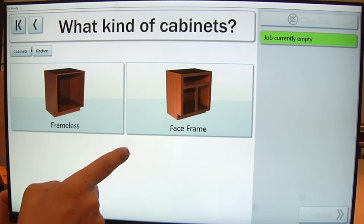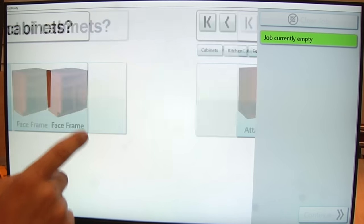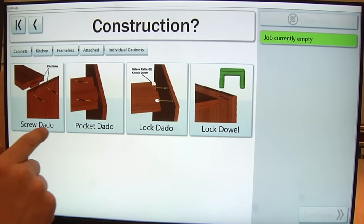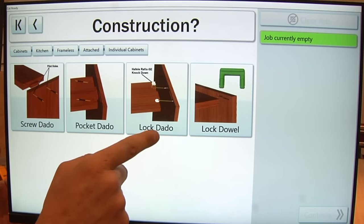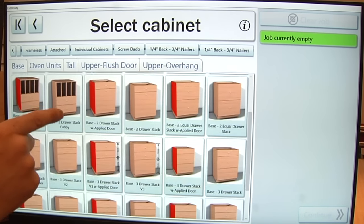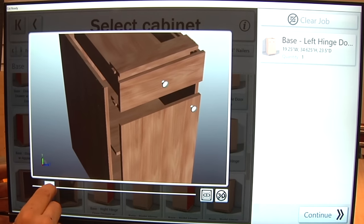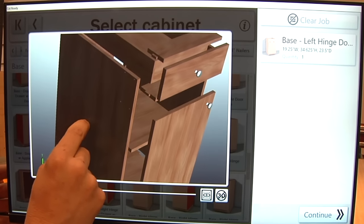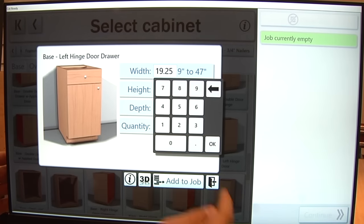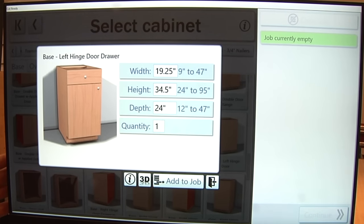How do you want to make it? The details like frameless or framed, attached or detached toe kicks, construction types — you get the idea. You then see images of all the products you've asked for, made the way you want. You touch one. You can view a 3D model to move, rotate, or explode. You can adjust the size, add it to your job, and then you're ready to cut.